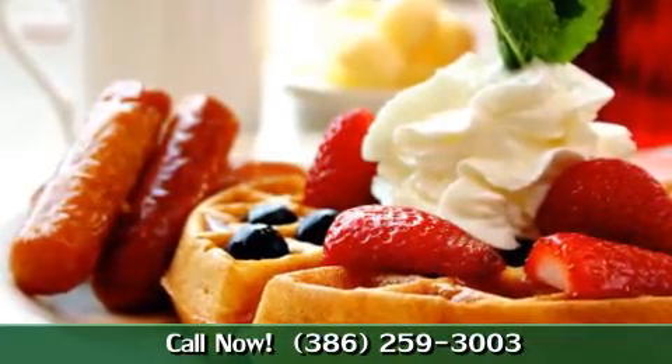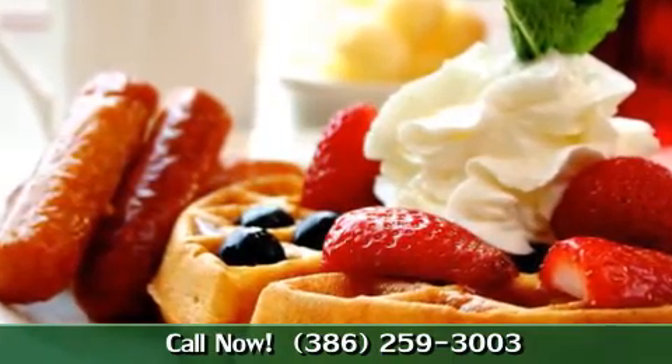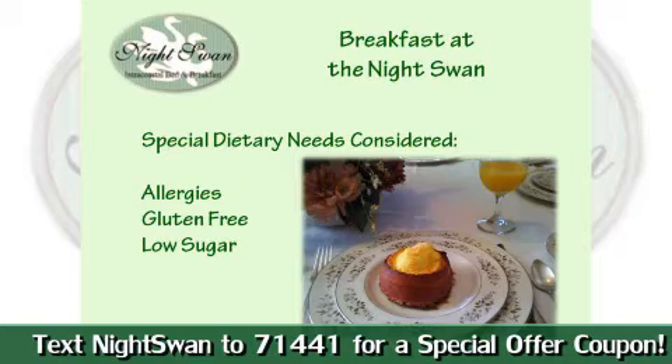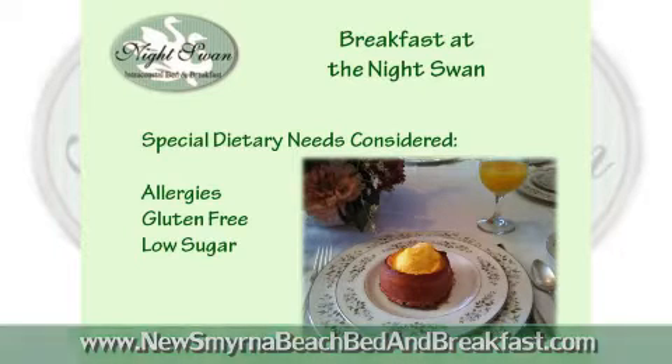As you can see, there are many different selections and we can also handle any dietary needs. We always ask the guests if they have any breakfast foods they don't care for or any foods that they're allergic to, so we can accommodate gluten-free, low sugar, or anything that would help them enjoy their breakfast.